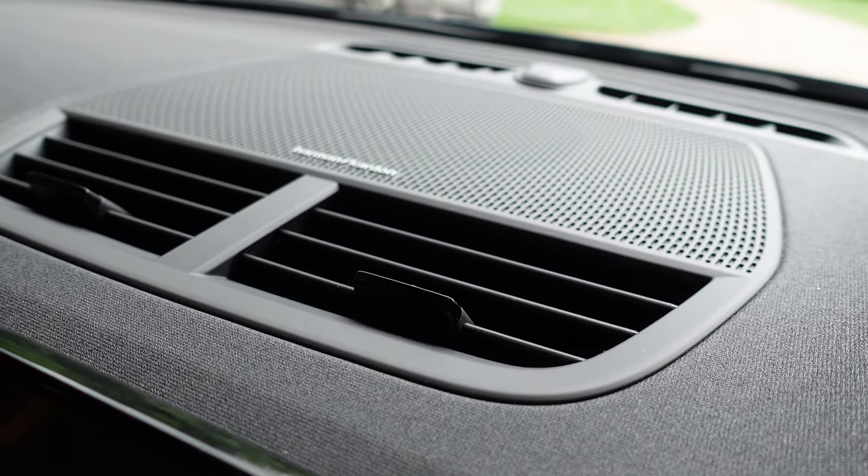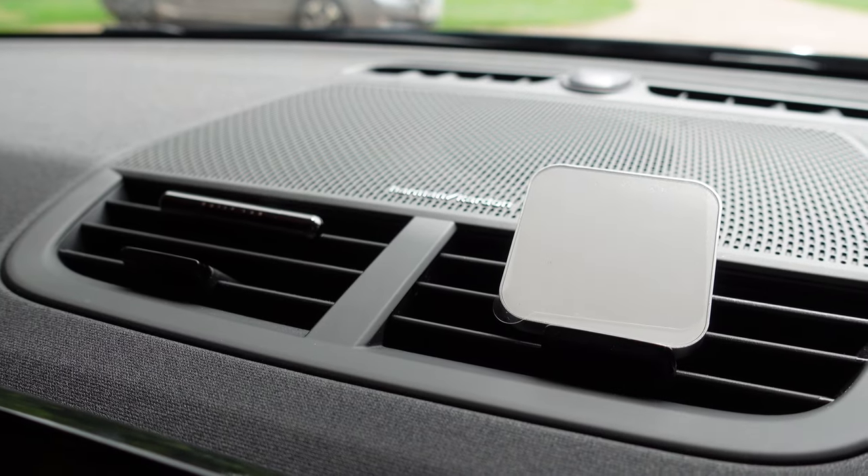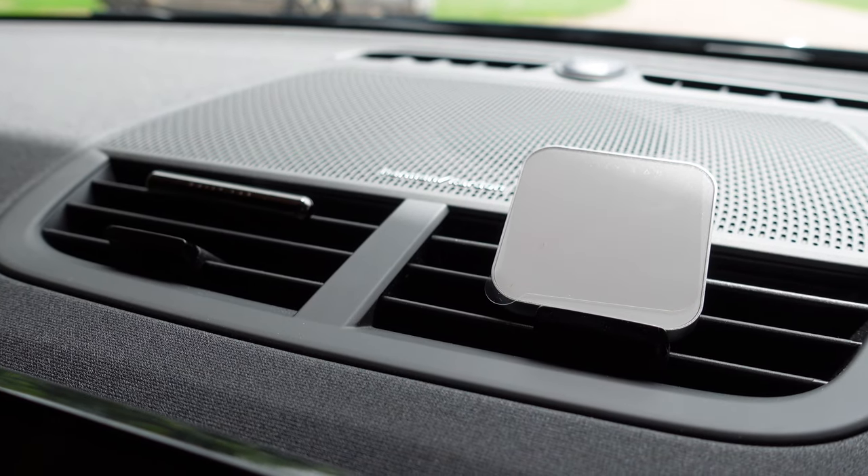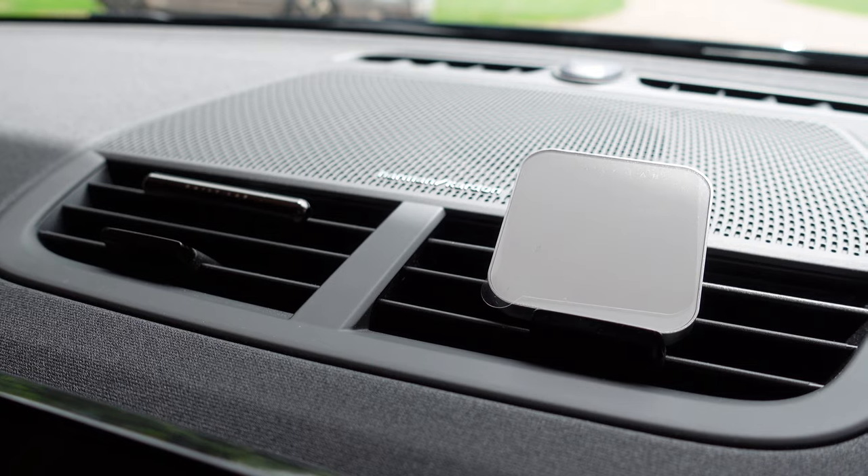With both vents having one of the air fresheners fitted, we're taking the car for a quick drive to do an acceleration test and show that neither of them moves at all.